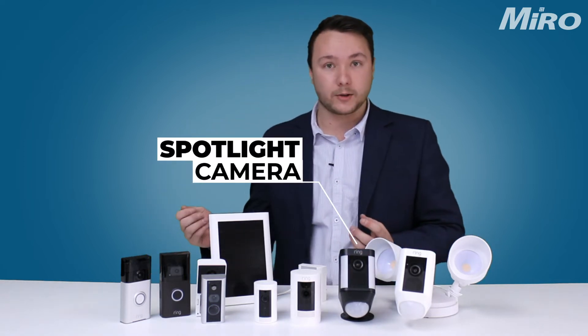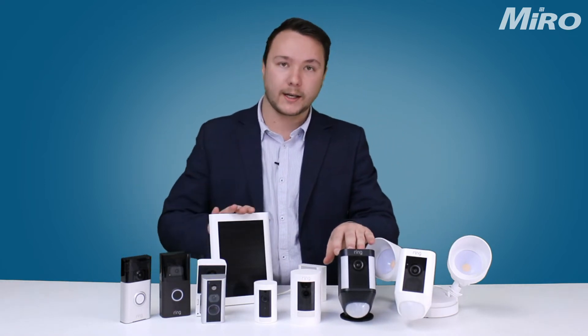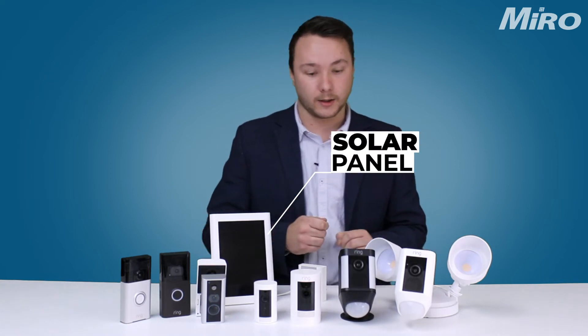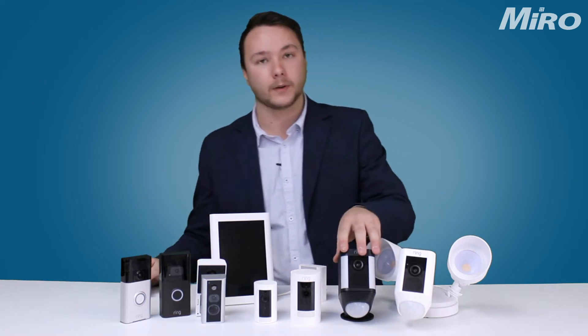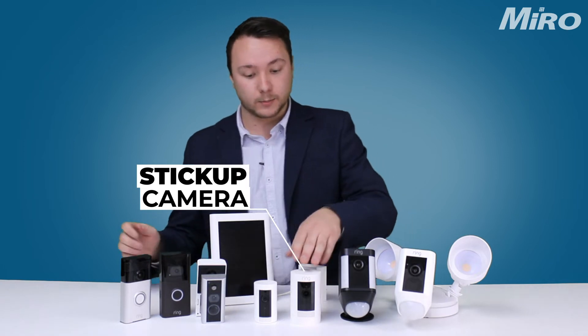Next we've got the Ring Spotlight Camera. There's a hardwired and battery-powered option, black or white depending on your preference. The nice thing about this camera is you can add the Ring solar panel to it, and it has two battery slots — it only comes with one battery but you can add an additional battery as well.